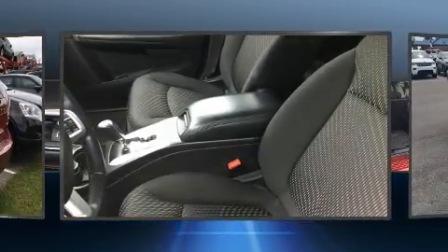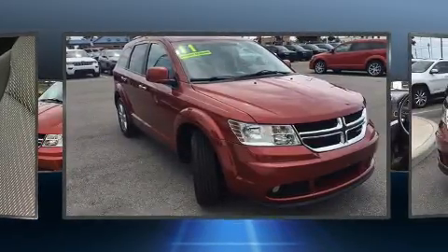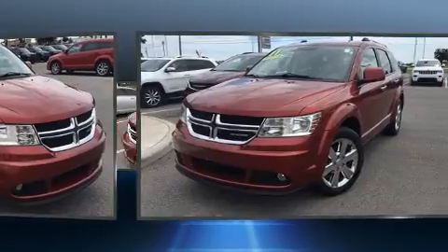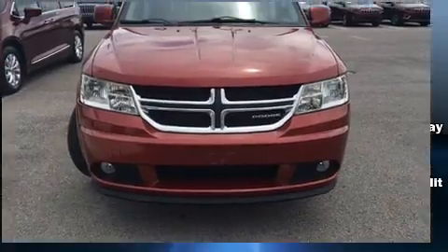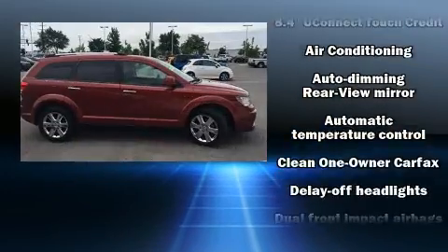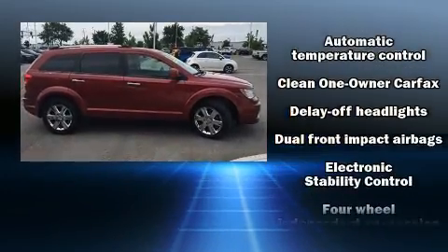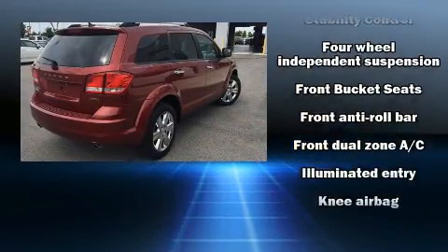Dodge infused the interior with top shelf amenities such as front and rear reading lights, adjustable headrests in all seating positions, remote keyless entry, and air conditioning. Audio features include a CD player with MP3 capability, steering wheel mounted audio controls, and seven speakers, enhancing the audio experience throughout the interior.